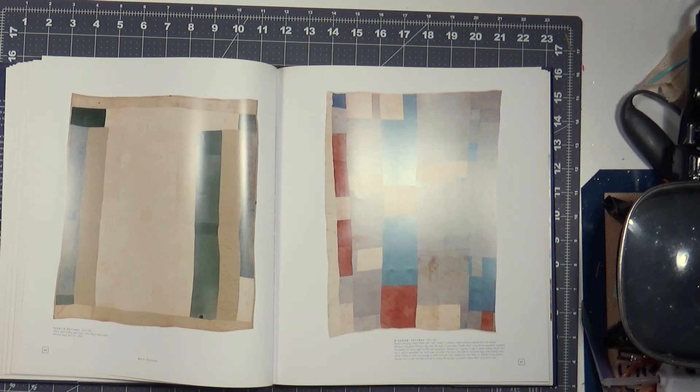Missouri's daughter describes the quilt: 'It was when daddy died. I was 17, 18. He stayed sick about eight months and passed on. Mama said, I'm going to take his work clothes, shape them into a quilt to remember him, and cover up under it for love. She takes his old pant legs and shirt tails — takes all the clothes he had — just enough to make that quilt. And I helped her tear them up. The bottom of the pants is narrow, top is wide, and she had me cut in the top part and shape them into even strips.'